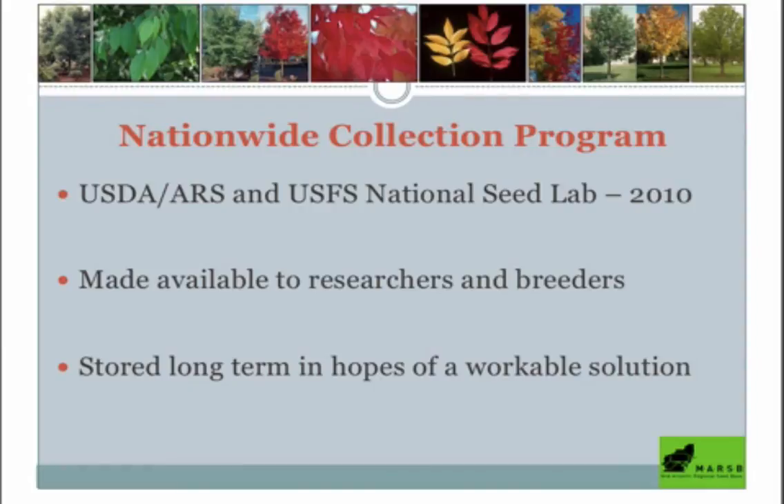The general gist is that we want to collect these seeds to preserve the genetic diversity of ash. We're losing these species to an invasive insect, the Emerald Ash Borer, which most of you have probably heard about. These seeds will be stored long-term — up to 50 years — in a U.S. Forest Service seed bank down in Georgia.